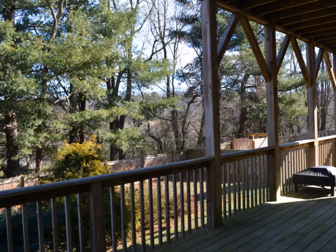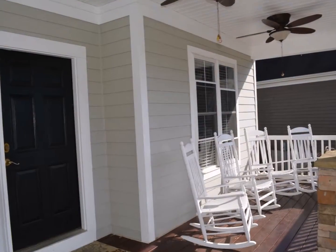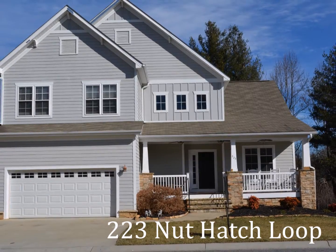Two levels of decks give you both covered space for shade and nice wooded views. There's much more to see, so click through to the full tour and make an appointment to visit 223 Nuthatch Loop today.